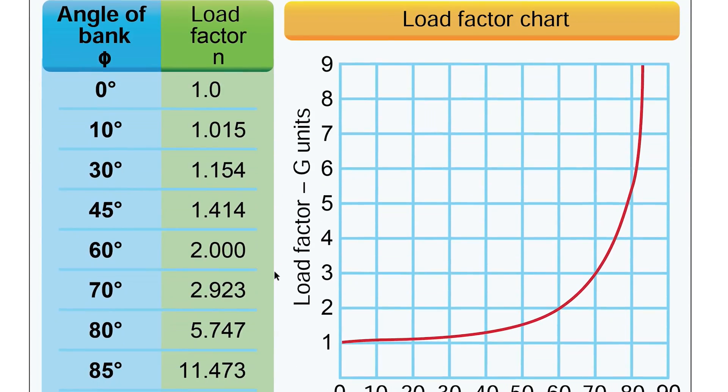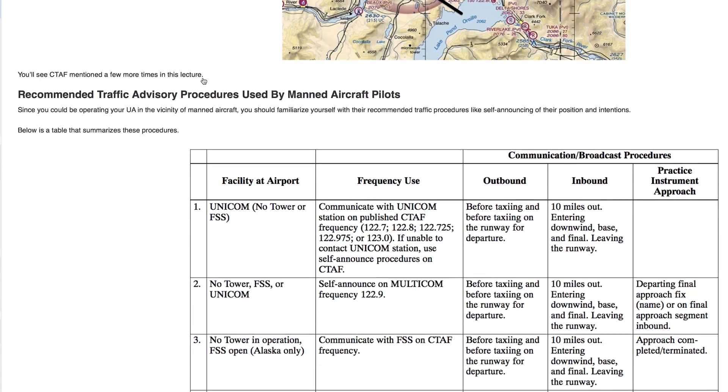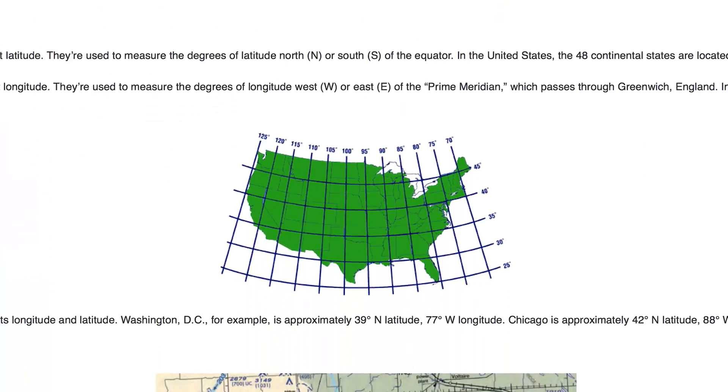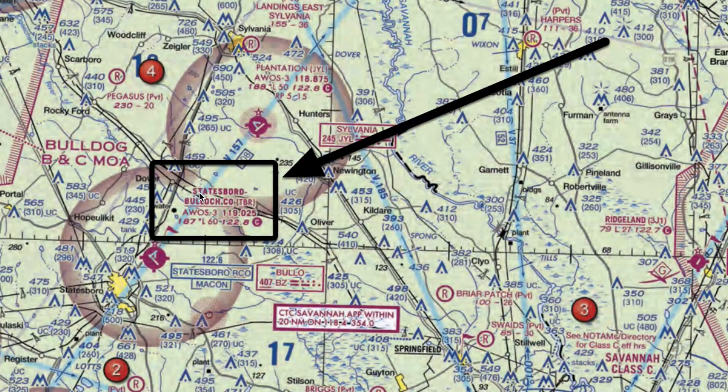A lot of the radio-oriented terminology that you have to have memorized — you need to commit that to memory. And of course, very importantly, your aeronautical charts, your supplemental charts, and a lot of the things that manned aircraft pilots have to know.